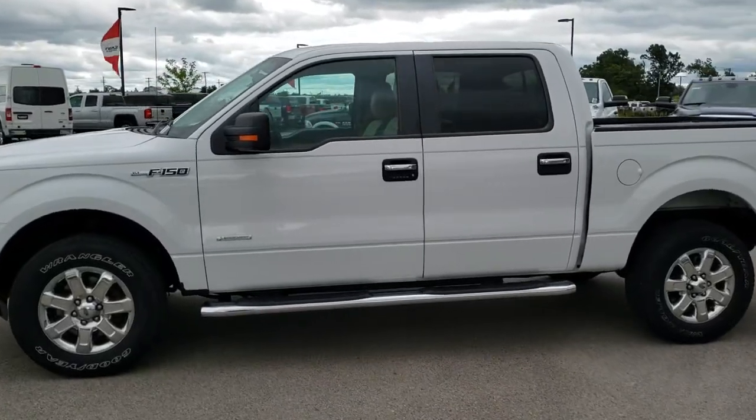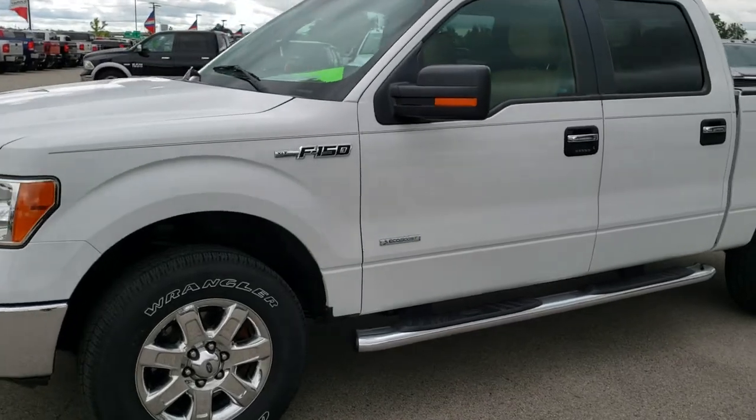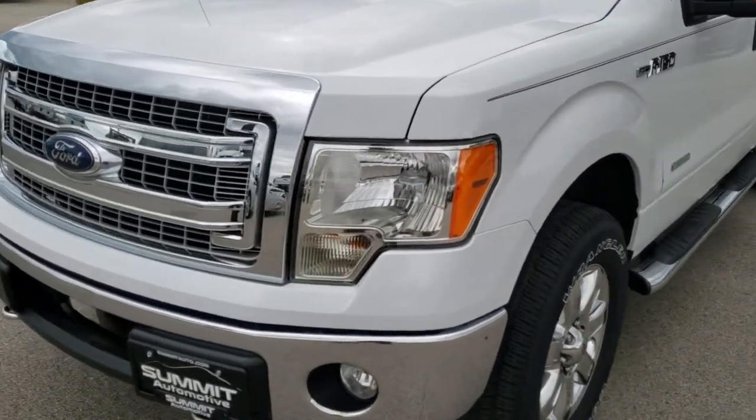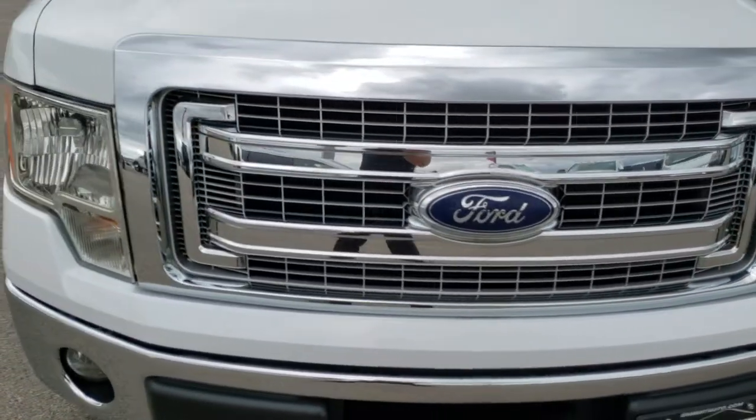This is stock number 10325. We are here at Summit Automotive in Fond du Lac, Wisconsin, your new and used truck headquarters. Today we are checking out this super clean 2013 Ford F-150 SuperCrew 5.5 foot short box.